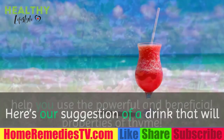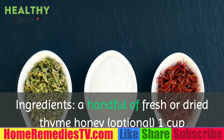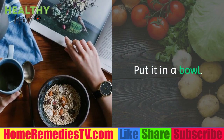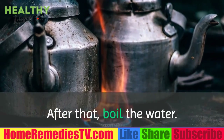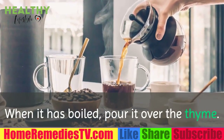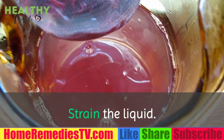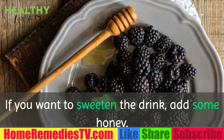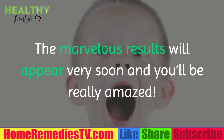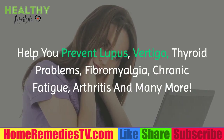Even if you only use it for several days, you'll be able to notice its amazing benefits. Here's a simple drink to harness the powerful properties of thyme. Ingredients: a handful of fresh or dry thyme, honey (optional), and one cup of water. Rinse the thyme well and place it in a bowl. Boil the water and pour it over the thyme. Let the mixture rest for several minutes, then strain the liquid. Add some honey if you want to sweeten it. Consume it every day and the marvelous results will appear very soon.